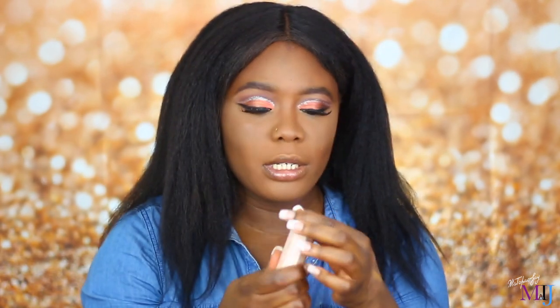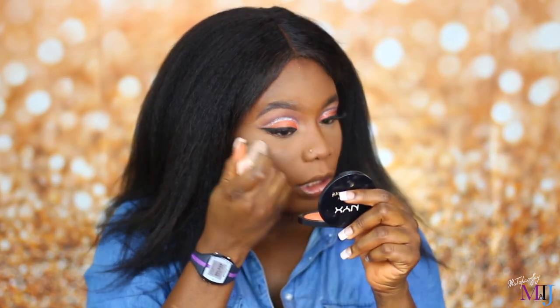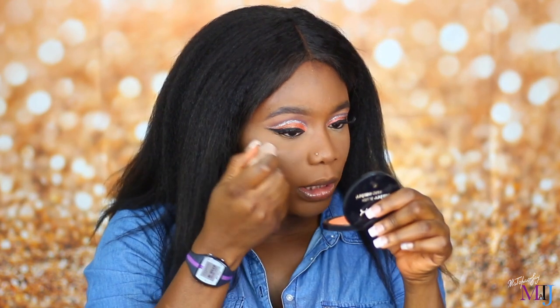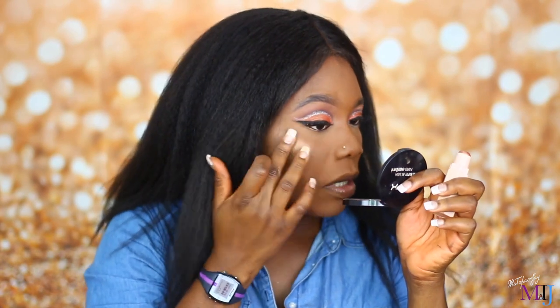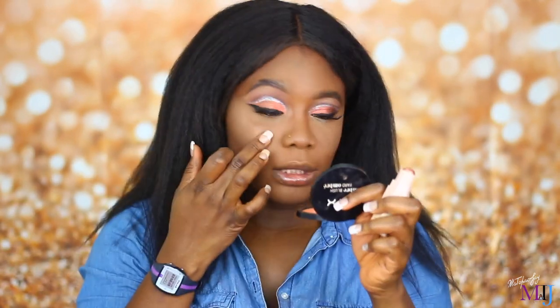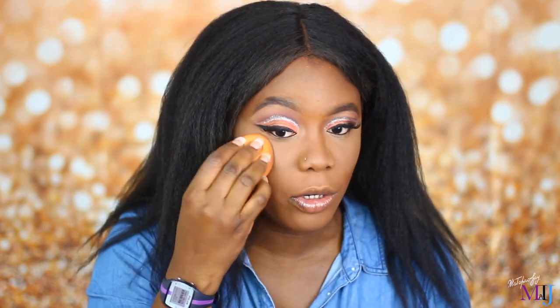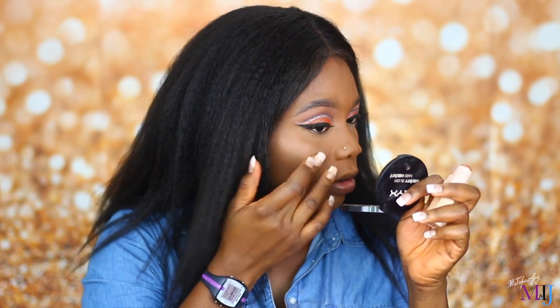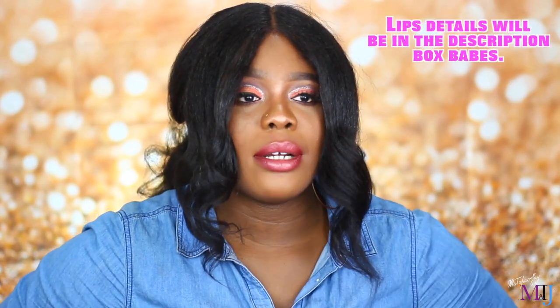Now for the Fenty Beauty Match Stix Highlighter in the shade Cinnamon. I'm not really a big fan of this one. It's good for an everyday no-makeup makeup look, but I feel it's too expensive just for that purpose. It has a powdery finish, which all the Match Stix trio have. It's not bad, not great either in my opinion — and I know people get hate for not liking Fenty products, but I'm going to give you my honest opinion.